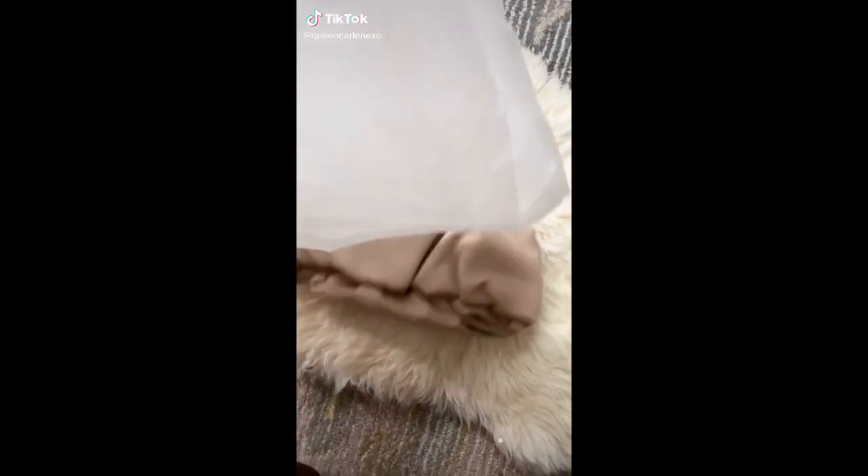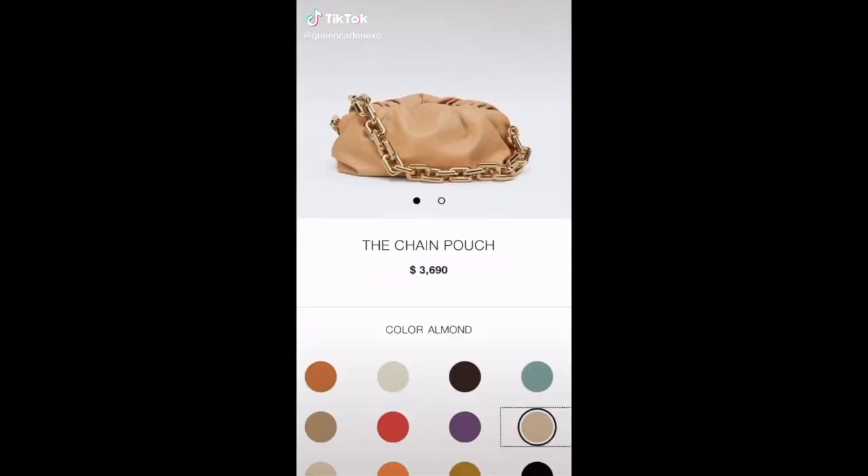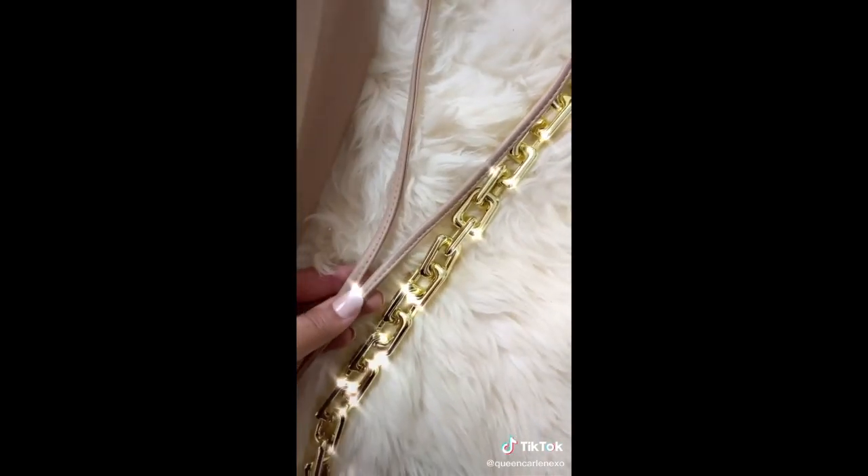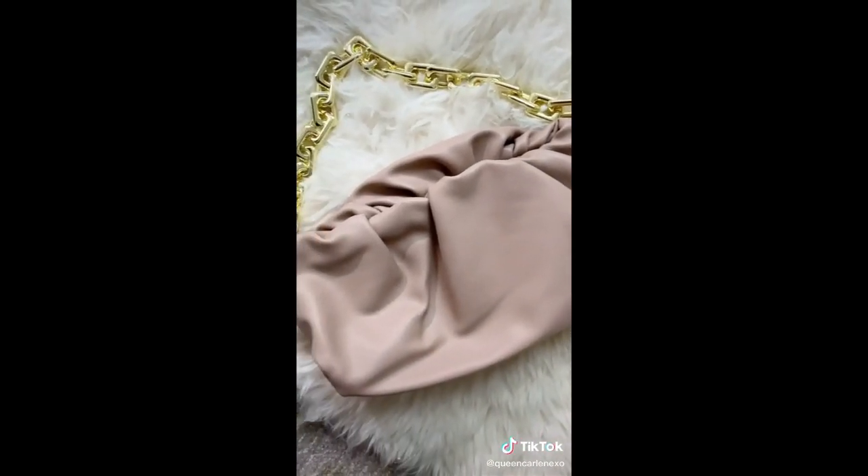Affordable Amazon finds. I have been wanting a bag like this, but I'm not paying almost $4,000. This one's only $40 from Amazon. It comes in so many different colors and I'll link it in my bio.